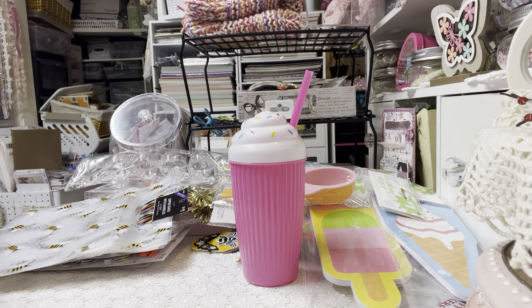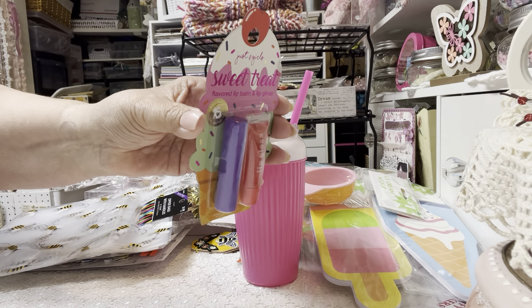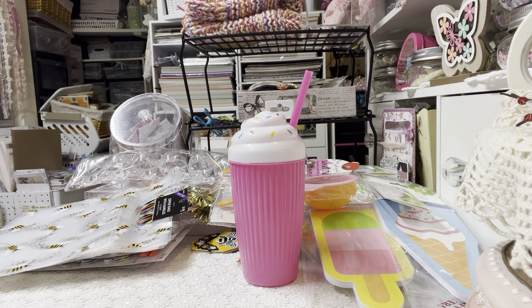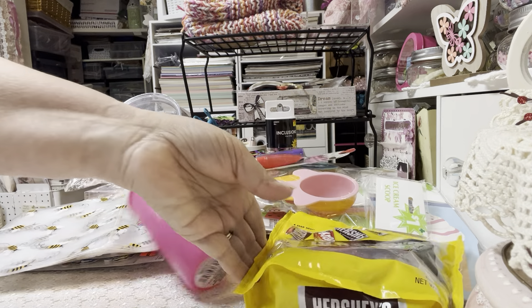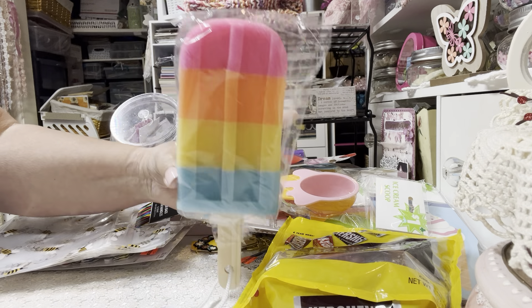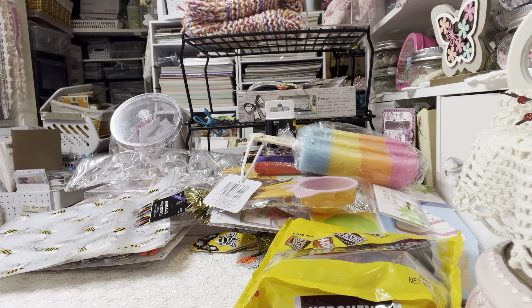At Dollar Tree I got one of these 'Just for Girls Sweet Treat' lip balm and lip gloss sets — I wish I got two of those, I'll have to go back. I also wanted to include some actual chocolate in my sweet treat swap. And this came from Dollar Tree — it's a popsicle bath sponge; I wish I got two of those as well.